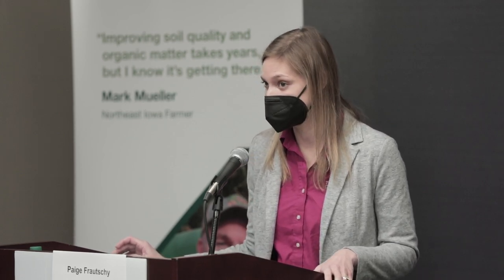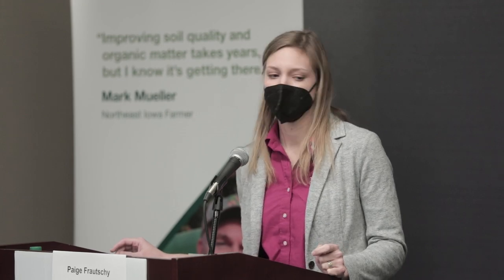Good morning everyone, thanks so much for coming to the soil health seminar. My name is Paige Frauchi and I am the Iowa Ag Program Director with the Iowa chapter of the Nature Conservancy. Very excited to be the moderator for this distinguished panel today. The Nature Conservancy is a global nonprofit with the mission to protect the lands and waters upon which all life depends — including soil and water in places like Iowa where so much of our global food production is grown.